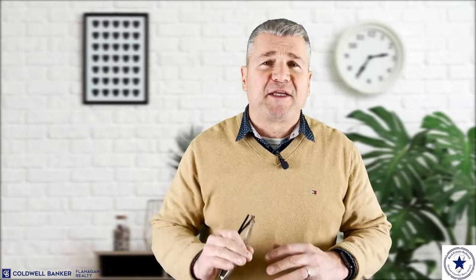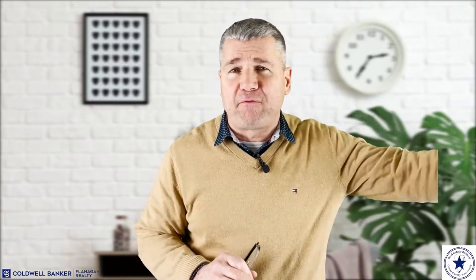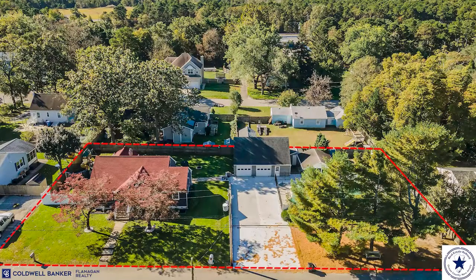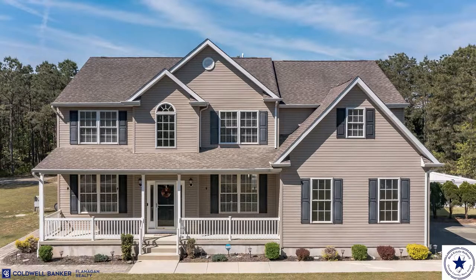The last, but certainly not least, neighborhood that you may want to check out in Manchester is Roosevelt City. Roosevelt City is actually located in the Whiting section of Manchester, so it's a little bit further of a ride out Route 70 West. One of the reasons people like living out here in Whiting, and specifically in Roosevelt City, is because each lot is a minimum of an acre. Because of the large lots — an acre minimum — we have some grand homes, some really big ranches or grand capes.